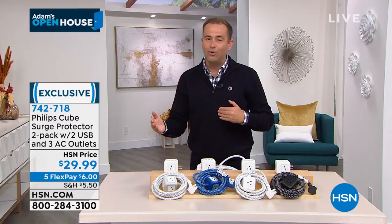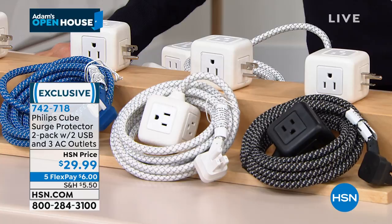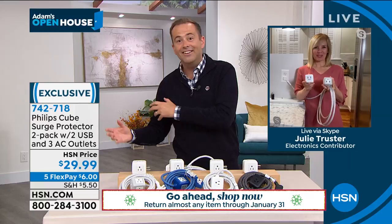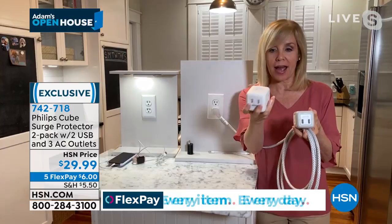The black-white one is the one I ordered — I thought that was really nice. The white and white-gray have been the best sellers. We also have that blue-gray. Julie Trustry is joining us — $6 on FlexPay. I'm so excited that they're launching the new version and including the original as well. Just to clarify: you are getting two of these. You're getting the original Philips Cube, which turns one outlet into five, that you just plug directly into the wall, and also the brand-new Cube with the 10-foot tangle-free cord.